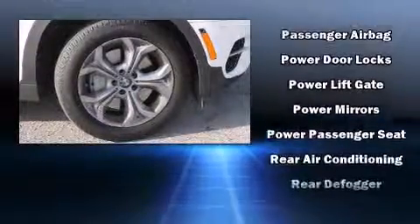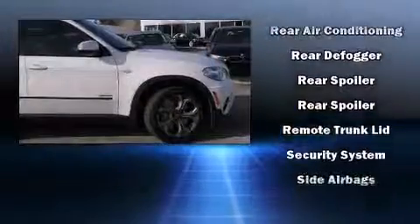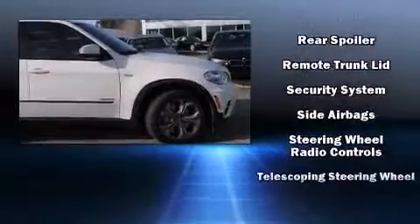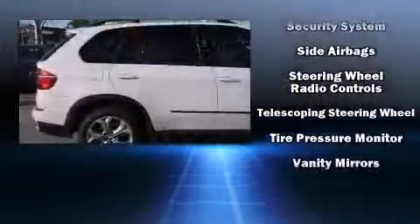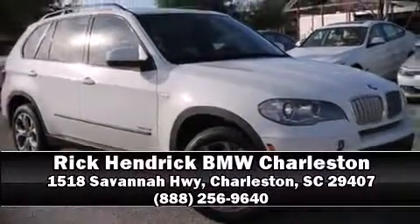Sophisticated all-wheel drive technology maintains a firm grip on the road. A CARFAX history report provides you peace of mind by detailing information related to past owners and service records. Please don't hesitate to give us a call.